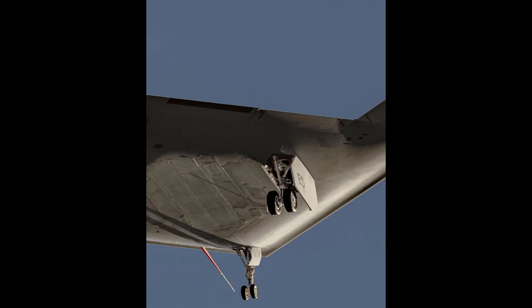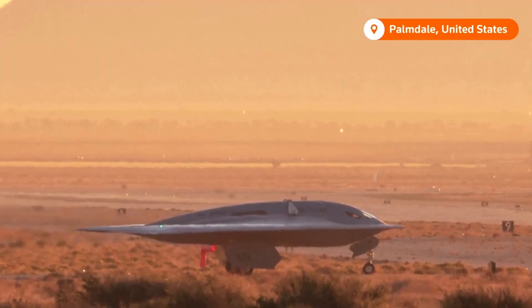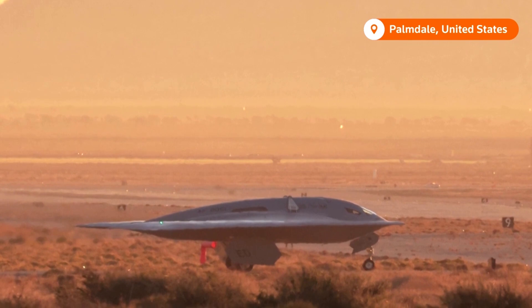Sporting the iconic flying wing design, reminiscent of the B-2, the B-21 boasts capabilities to deliver both conventional and nuclear payloads globally, thanks to its extended range and mid-air refueling prowess.